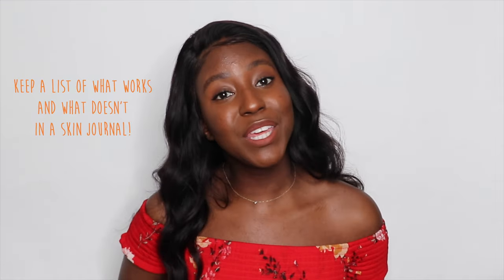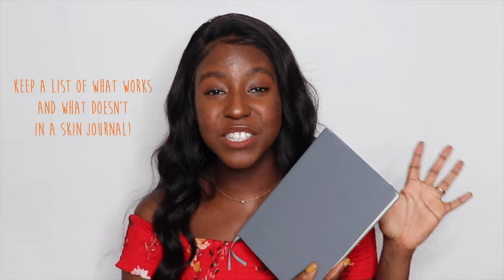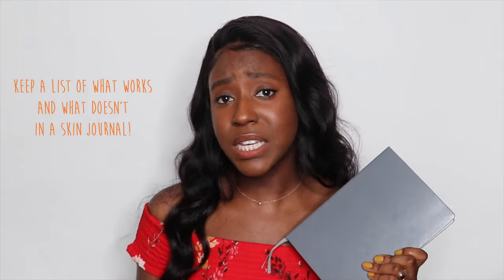There are tons of skincare apps to choose from, a simple note-taking app on your phone, or like me, you can use a bullet journal. I use this to track all of my products, my skincare routines, as well as my lifestyle habits to ensure that I stay on track with my skincare goals.